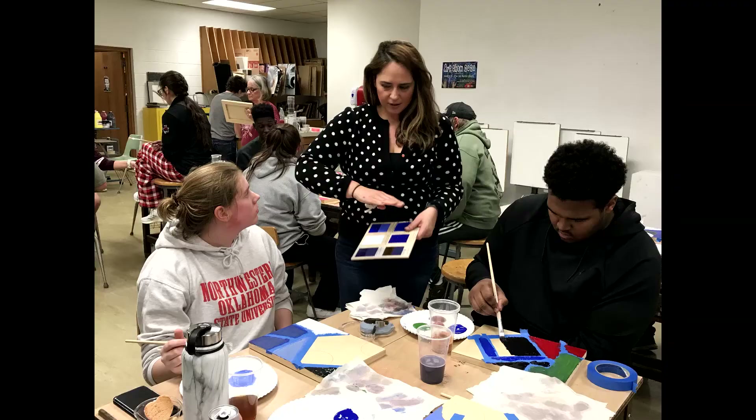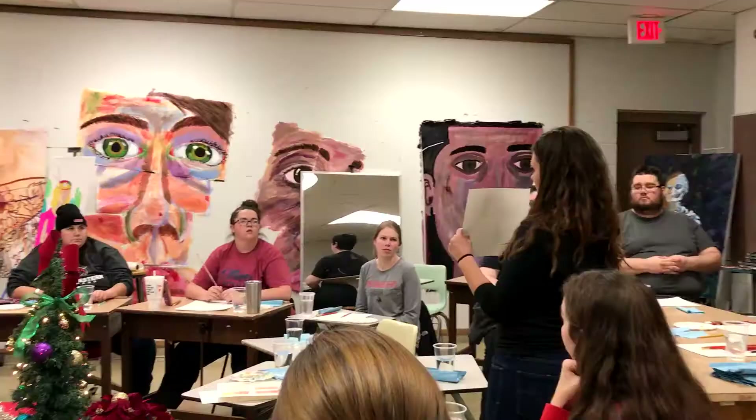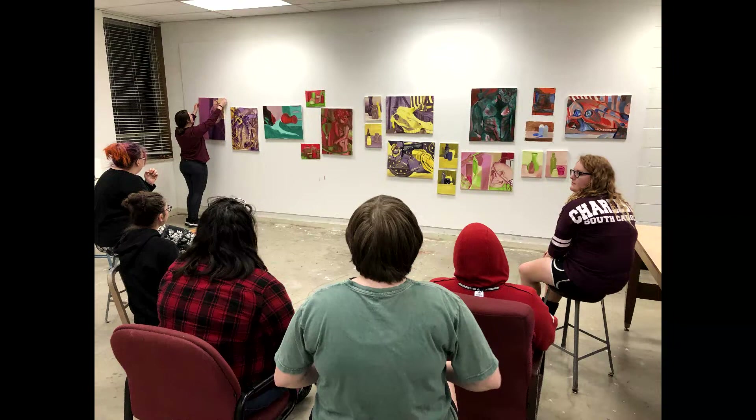Here at Northwestern we also have an artist in residency program where we bring in artists from different places to help the students do the things that they want to do creatively.